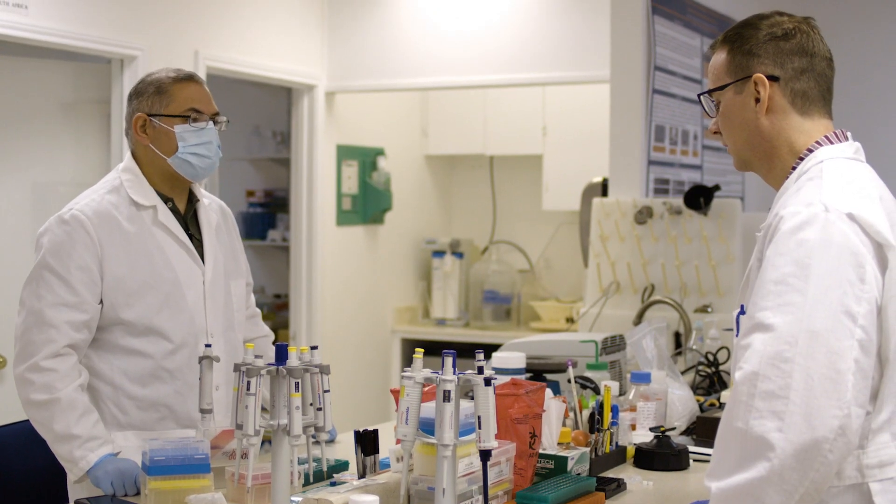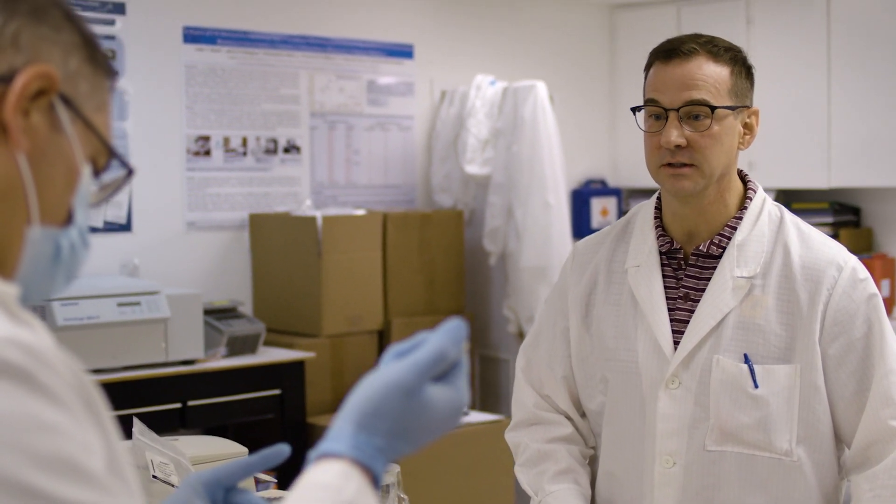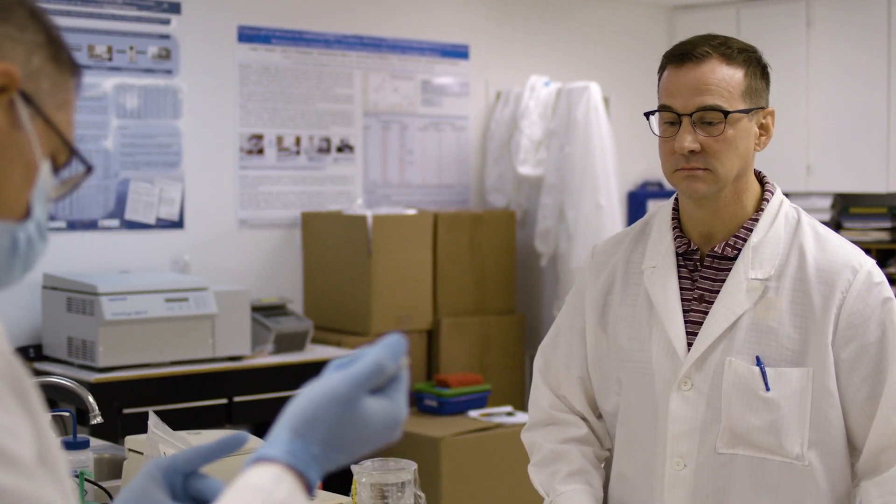What makes Prime Store different than the rest is a number of things. Most importantly, it's the only FDA cleared product for collection of respiratory samples for downstream detection.